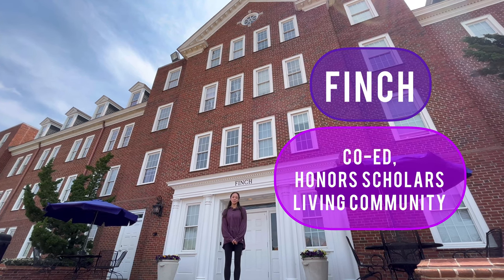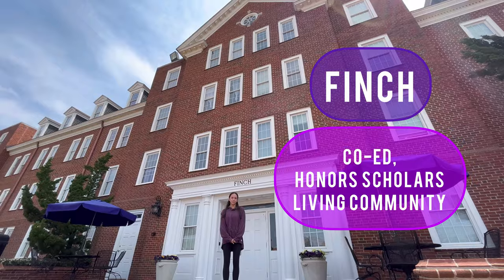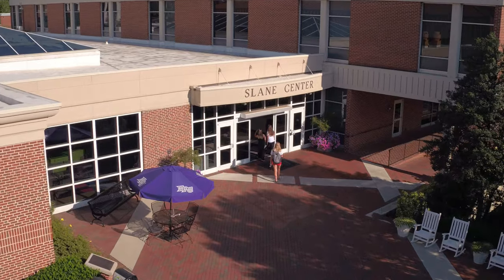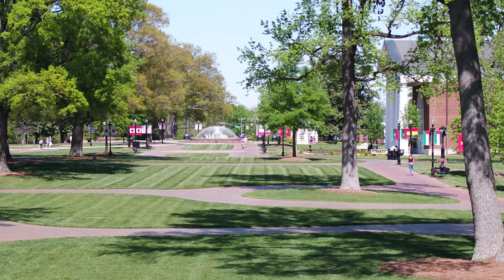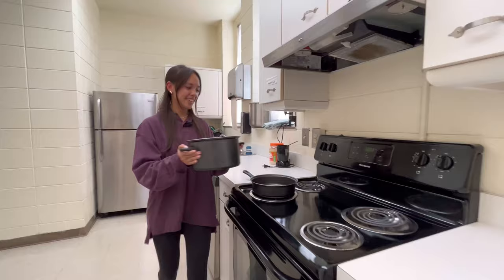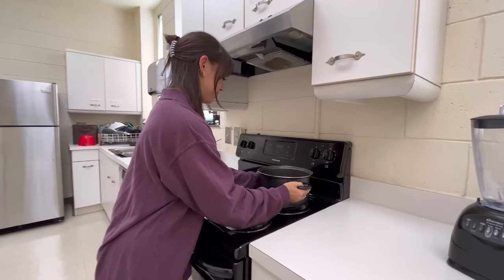Finch is a co-ed living community in the Honors Scholar Program. Located conveniently between the Slane Student Center and the Kester International Promenade, Finch has lots of perks, but a personal favorite for me are the communal areas on each floor. They're a great place to study and hang out with friends. Finch also has a communal kitchen — I love making homemade meals here.